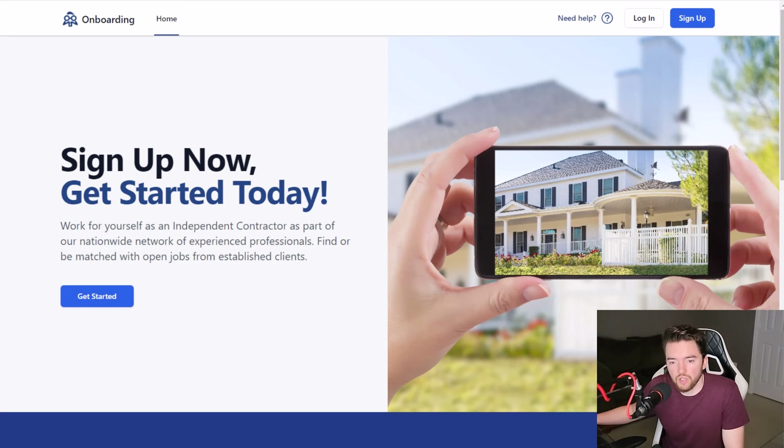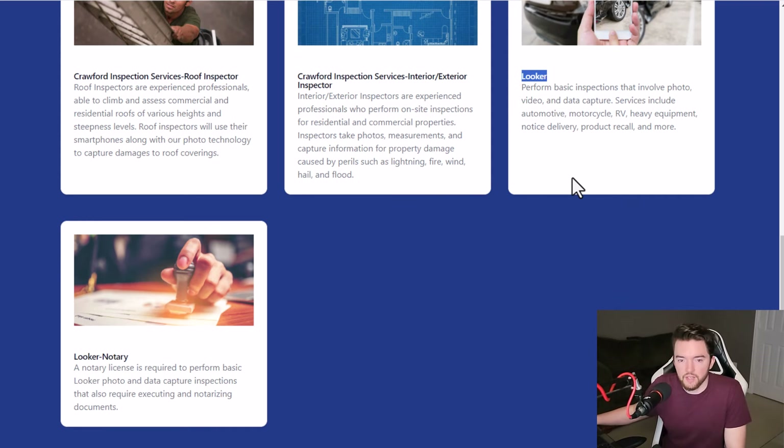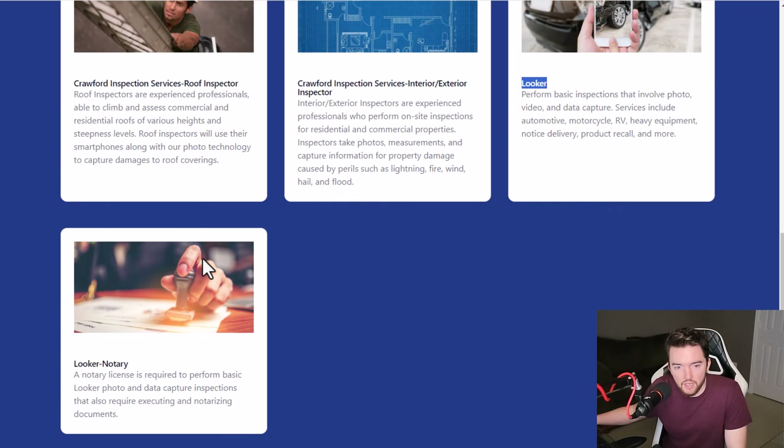Next, you have a website called WeGoLook. For every job that you complete here, you can get paid an estimated $15 to $200 per job, depending on what you do, paid via direct deposit or PayPal to basically go and inspect or assess something. A 'looker' is typically what they are known for, but they've also added a few other roles as well. Some of the other roles like roof inspector, interior/exterior inspector, or notary will require more qualifications, but the basic looker role is something that just about anybody can do.